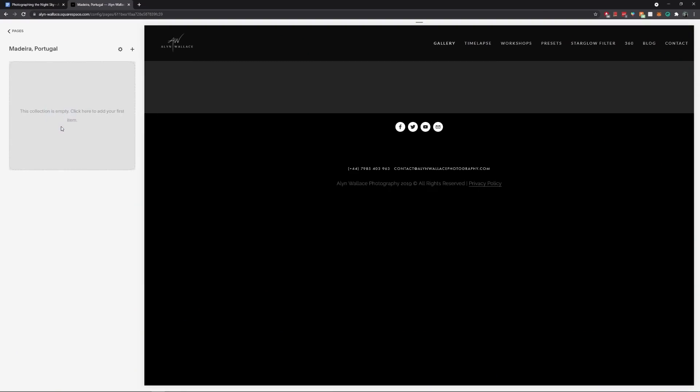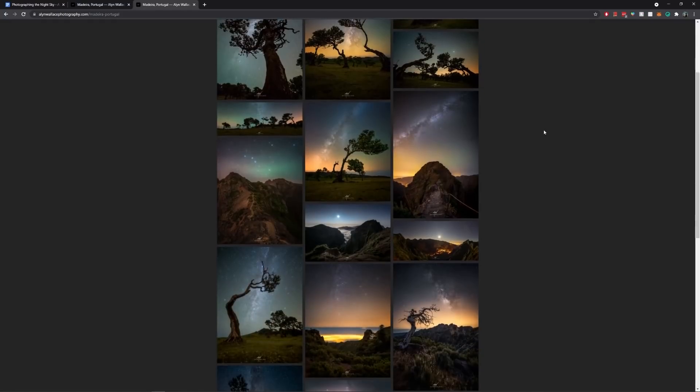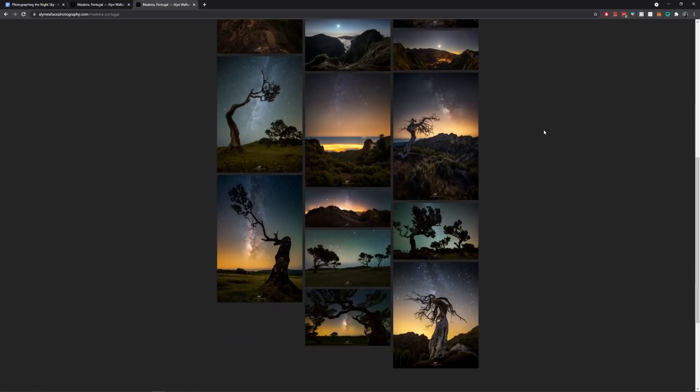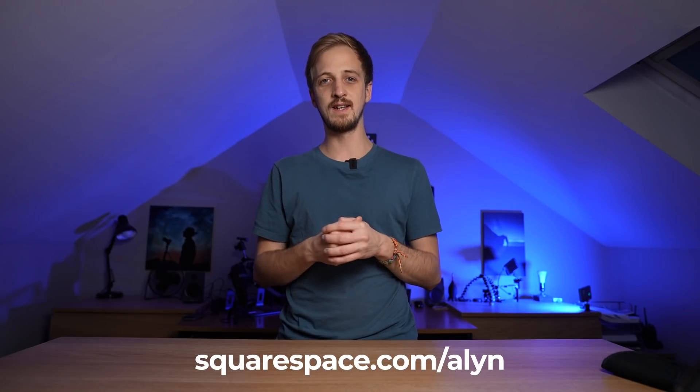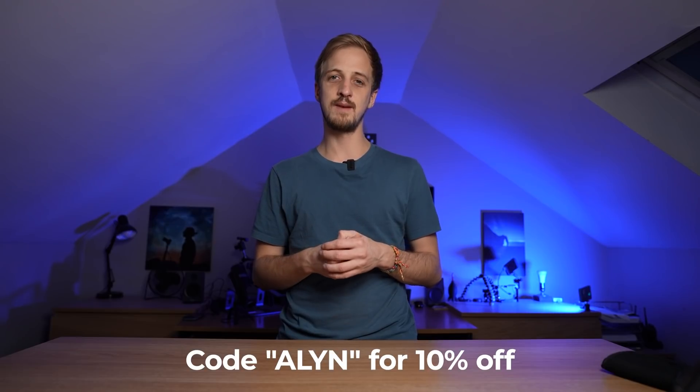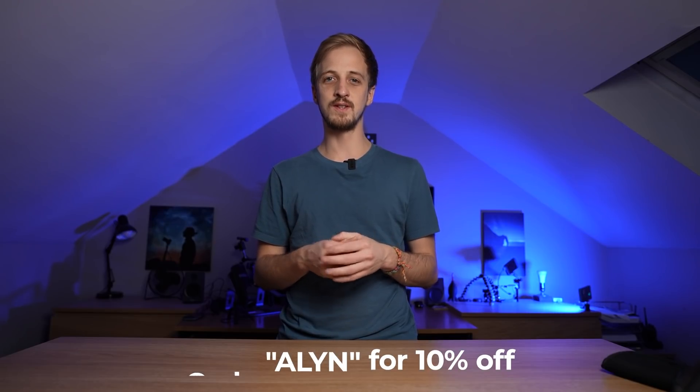I can upload those to the galleries on my website, which look amazing as the images don't get compressed like they do on Facebook, Instagram and other social media platforms. So if you'd like to give Squarespace a try, head to squarespace.com/Allen, have a free trial, use one of their award-winning templates to start, edit that to your heart's content. And if you're happy with your website and you want it to go live, use the code Allen at the checkout to get 10% off your first purchase of a website or domain name with Squarespace.